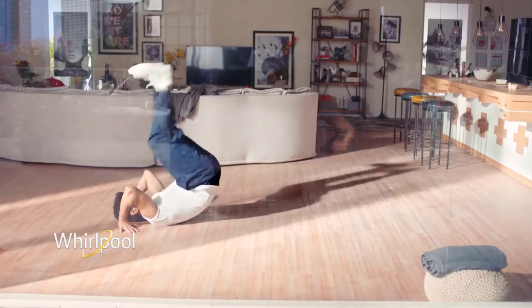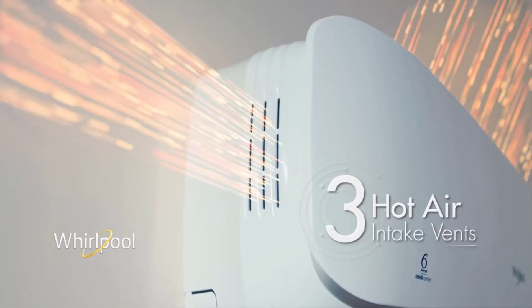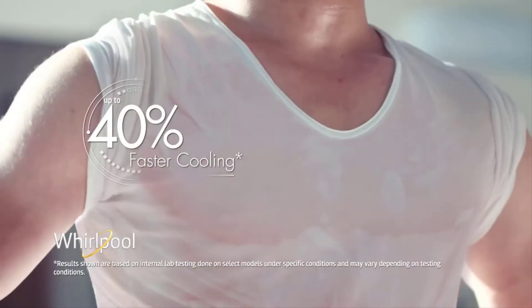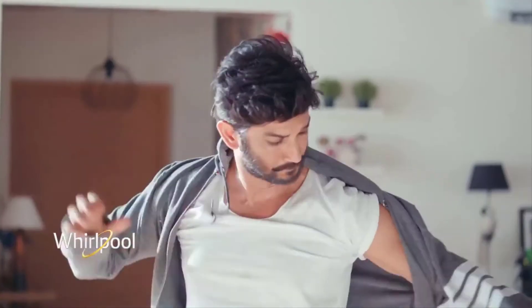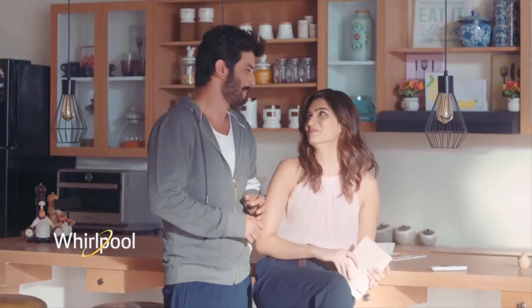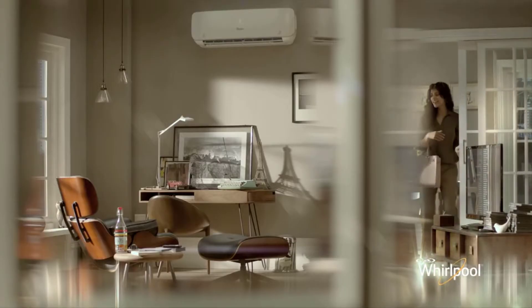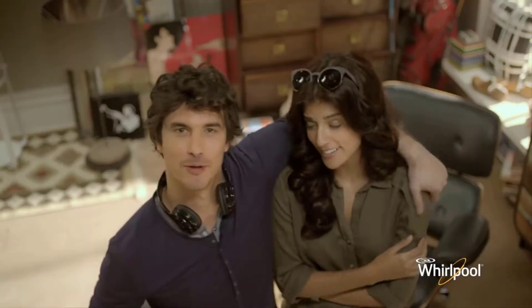Whirlpool ka ye AC 6 Sense fast cooling technology ke saath aata hai, jiske madad se ye air conditioner aapke room ko thoda jaldi thanda kar deta hai. Is air conditioner mein bhi aapko copper condenser coil milti hai. Is air conditioner ka sabse bada drawback ye hai ki iska noise level 43 decibels ka hai, and that's a bit high. Warranty mein aapko 1 year product pe, 1 year condenser pe, aur 10 years compressor pe milegi.